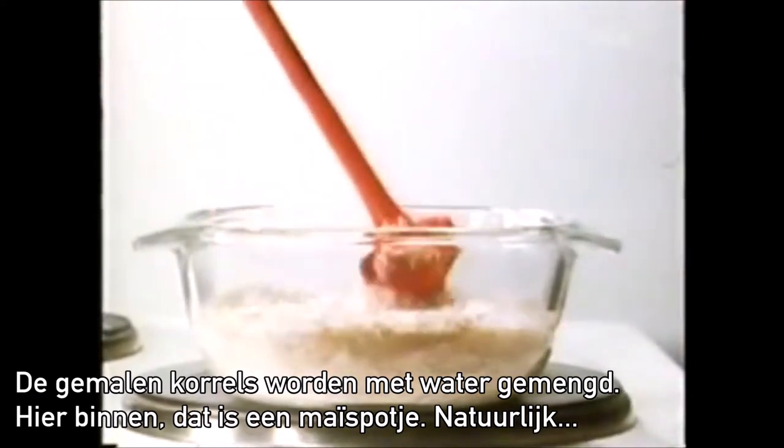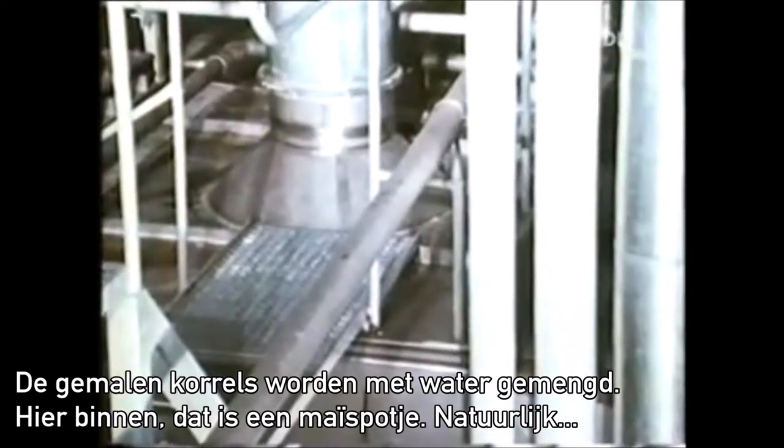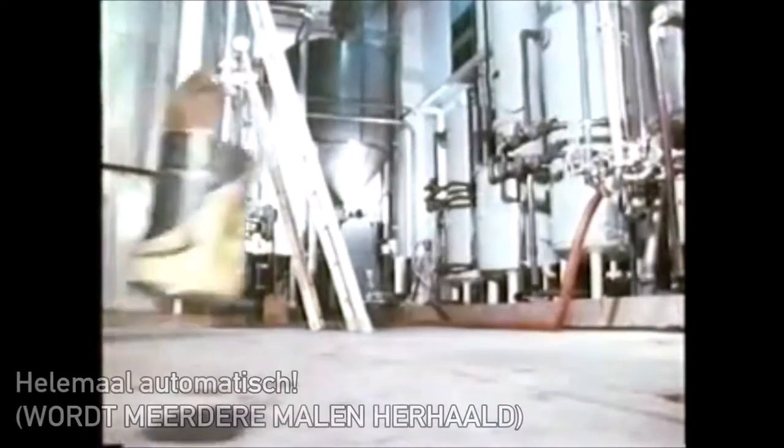Die zerkleinerten Körner werden mit Wasser gemischt. Hier drin. Das ist ein Maischbottich. Auch wieder vollautomatisch.